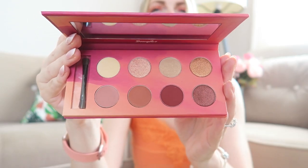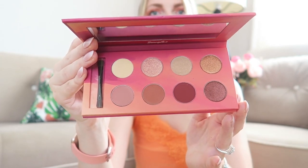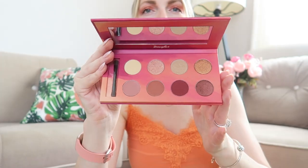The next makeup product is from Douglas — this is the Sunset Girl To The Sky eyeshadow palette. It has a great range of shimmery shades and some matte ones as well. I usually go for the shimmery shades so I'm very excited to try this. Let me know if you'd like to see a makeup tutorial with it.